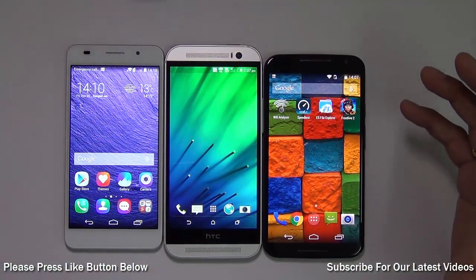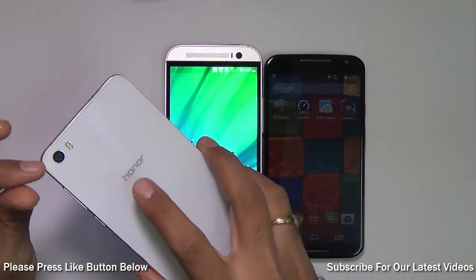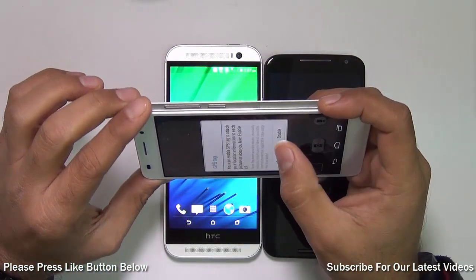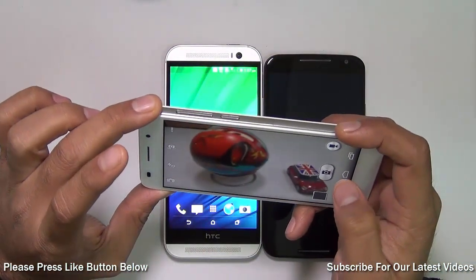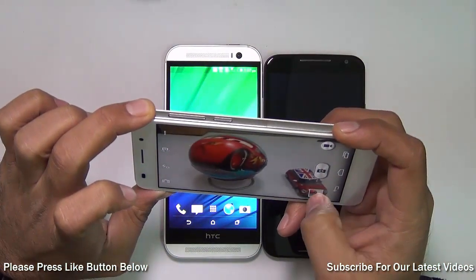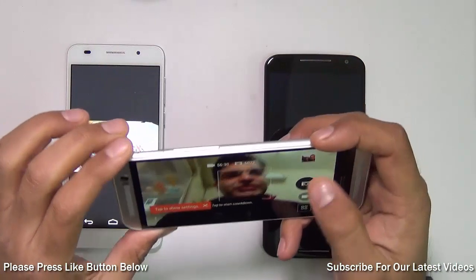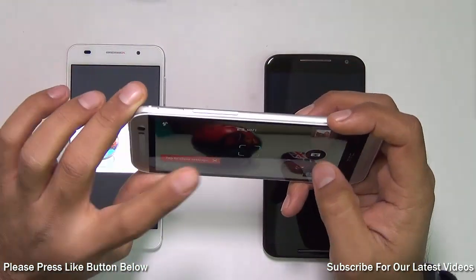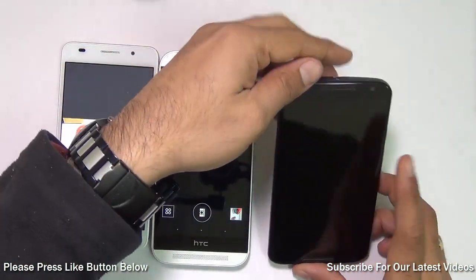Next I'll compare camera quality, which is very important for any smartphone. The camera on the Huawei Honor 6 is a 13-megapixel 4th generation BSI sensor from Sony Exmor, giving very sharp and crisp results. I'm going to click the same picture from all three phones and show you the results side by side for a comparative analysis.